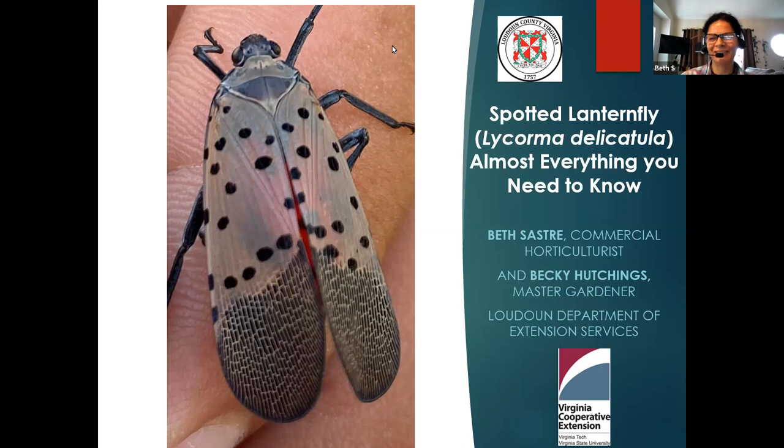Thank you, Spring. Good evening, everyone. My name is Beth Sastra — Flores is the one I don't use here because it's too long. I'm originally from Mexico and I work for Virginia Cooperative Extension. We are an extension of Virginia Tech and Virginia State University. All the research done by these two universities and any land-grant university is passed on to extensionists like me, and then we pass that information to all the citizens. I'm the commercial horticulturist, and with me is Becky Hutchins, a volunteer master gardener.